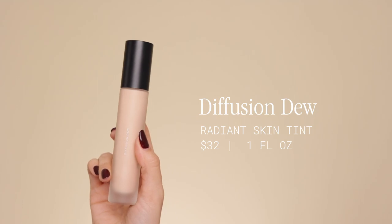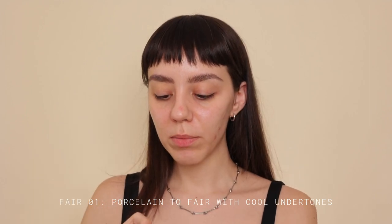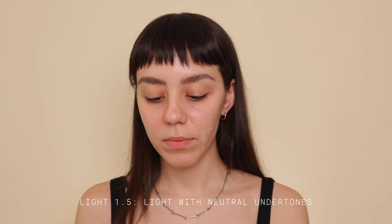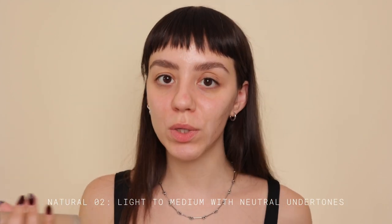For the foundation, we're starting with the skin tint. I'm actively breaking out, which isn't ideal for a complexion review, but it's a skin tint so I don't really expect it to cover a lot of acne. I have three shades: shade 1 is Fair 01 for fair, cool undertones — probably too light for me. Shade 1.5 is Light with neutral undertones. Natural 02 is for light to medium complexions with neutral undertones. I'm thinking 1.5 is probably going to be my shade.